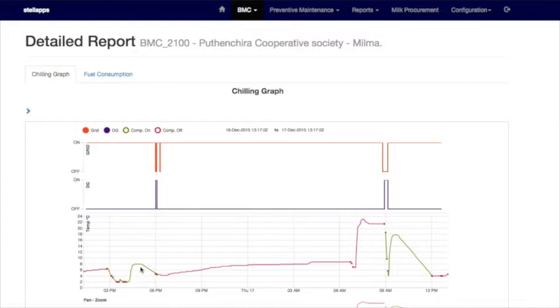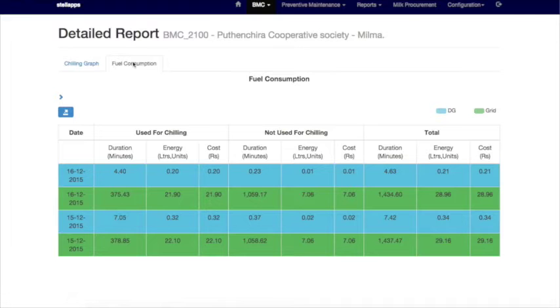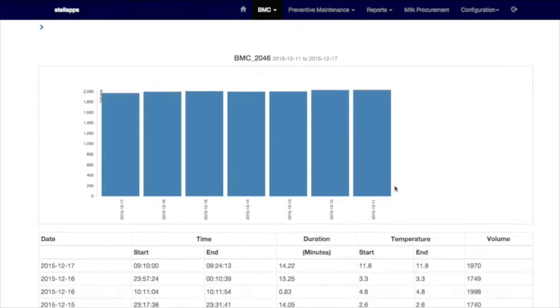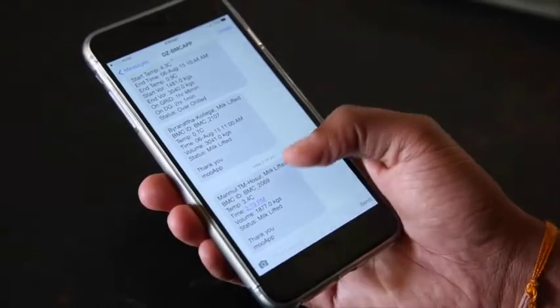This big data that comes into our cloud system is processed and analyzed by our big data analytics engine to generate reports and patterns of different kinds. For instance, chilling session reports — which cover how the milk was chilled, the time taken, and the volume at various points of time — are available at a per BMC level. There are also cleaning reports, power consumption reports showing what power was consumed to chill the milk, what time the milk was lifted, and what time it was transported from a chilling center to the processing center.